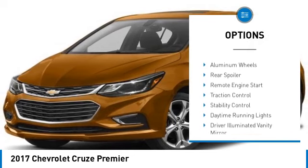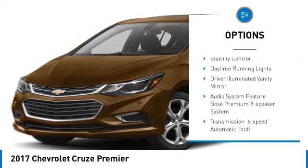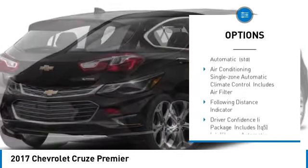Tire pressure monitor, turbocharged, heated mirrors, aluminum wheels, rear spoiler, remote engine start.